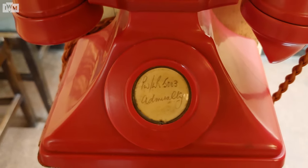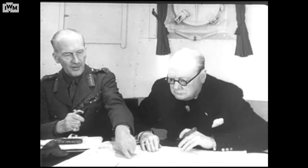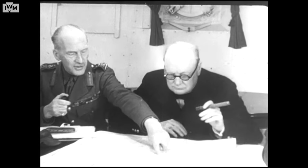Churchill actually spent the entirety of D-Day in this very room watching the Royal Naval map. Ideally he had wanted to go out to the front on HMS Belfast, but the King said no — he was not allowed to go out — so this was the next best thing for him.